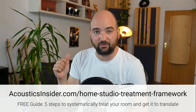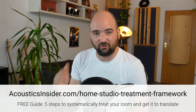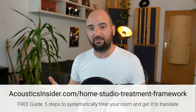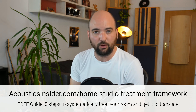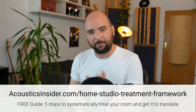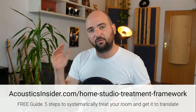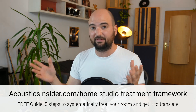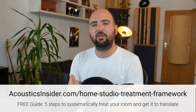But before I do that, if you're in the process of treating your home studio, I want to help you out with my home studio treatment framework, which you can download for free at the link in the description. These are my five steps to treating a room and getting it to translate — basically the same process that I teach my students and that I go through myself when I treat home studios.